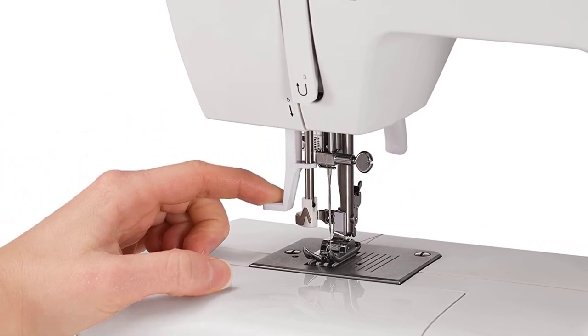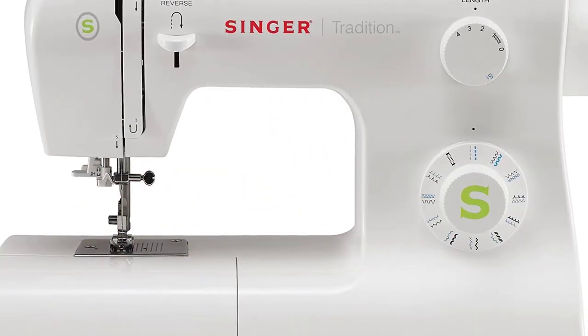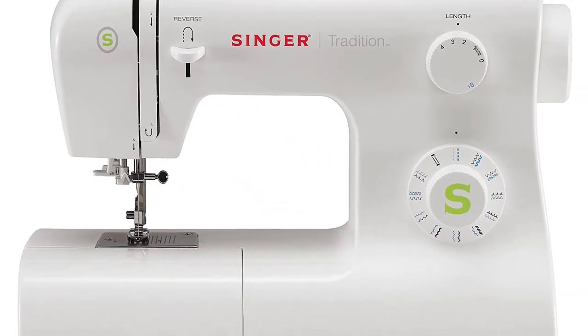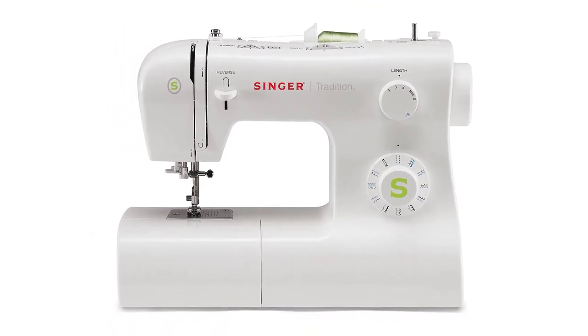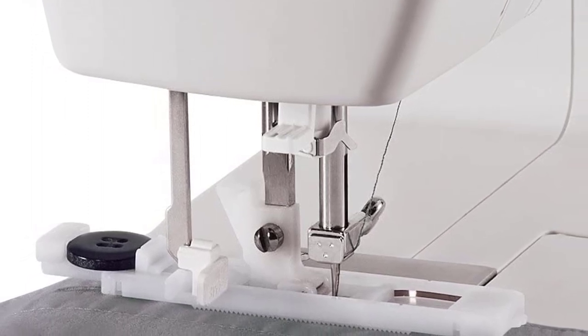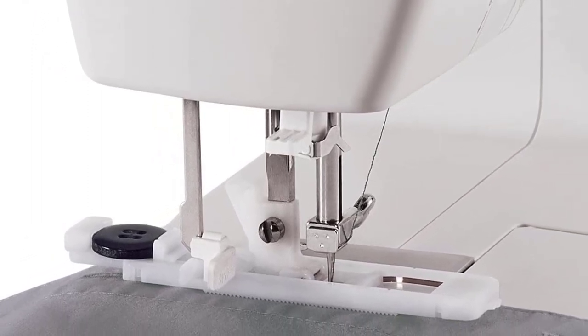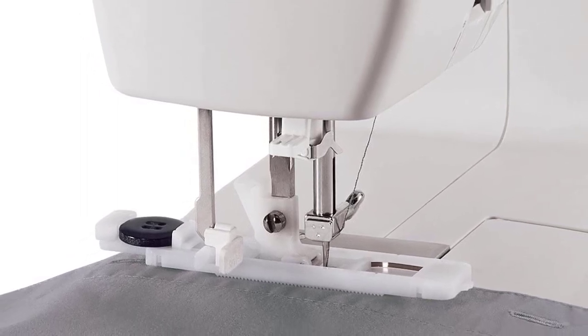It is also worth noting that the Singer 2277 comes with an impressive 25-year limited warranty. Positive side of this product: can comfortably work on tough fabric such as denim, easy to set up and use, very affordable and durable, produces high-quality stitches. Negative side of this product: only has basic stitches, a drawback for professionals, and some have complained that it jams often.